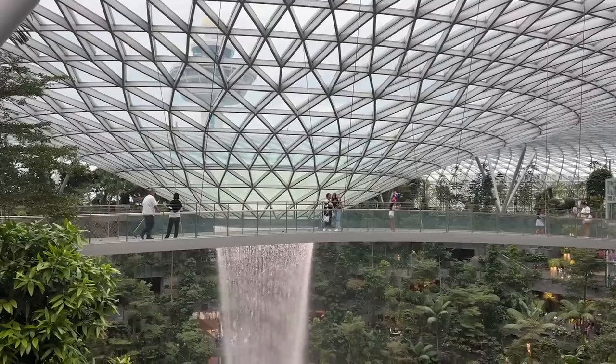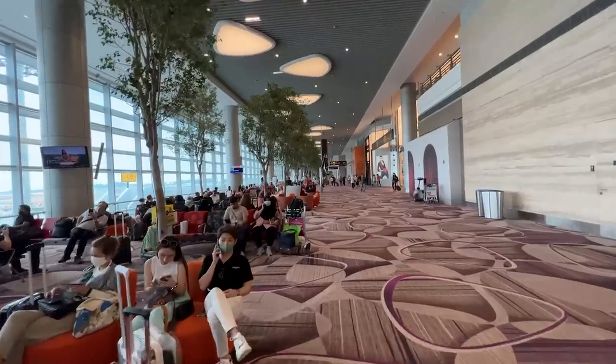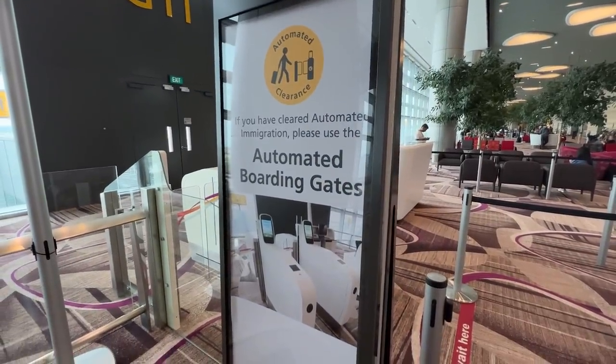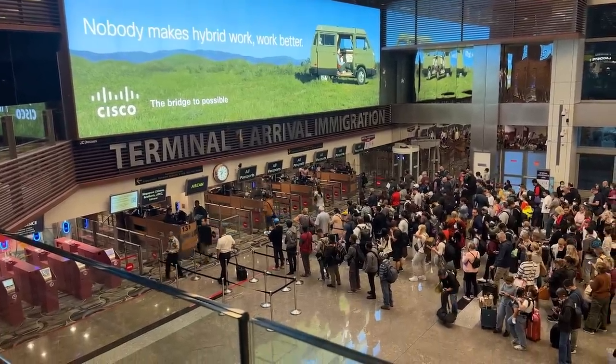Then I'm going to bring you to Jewel — it's basically a garden dome, but it's indoors. And we're going to end by taking a flight through the newest terminal here at Changi Airport. This is where they put the budget airlines, but you would never realize it because it is absolutely stunning. Here are five ways they made this airport not feel like an airport.